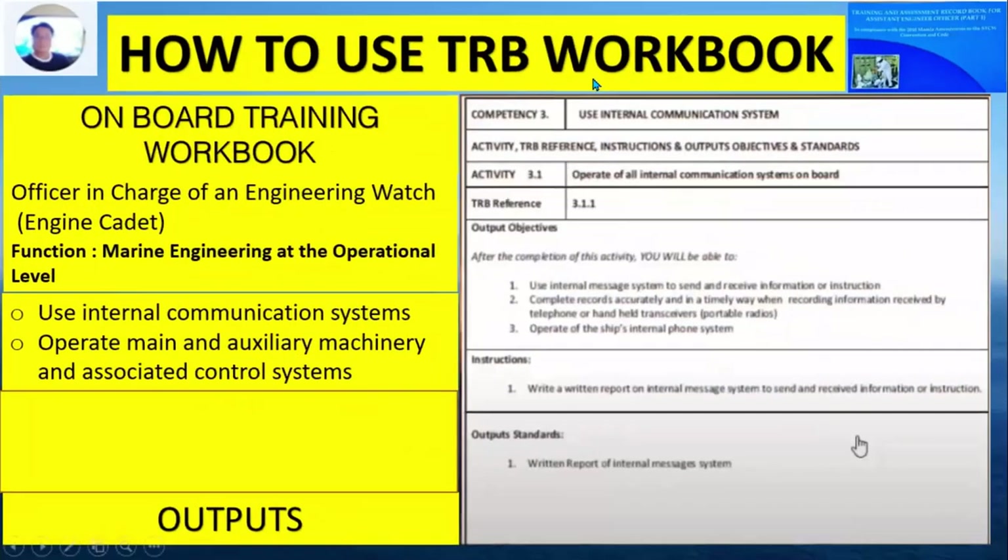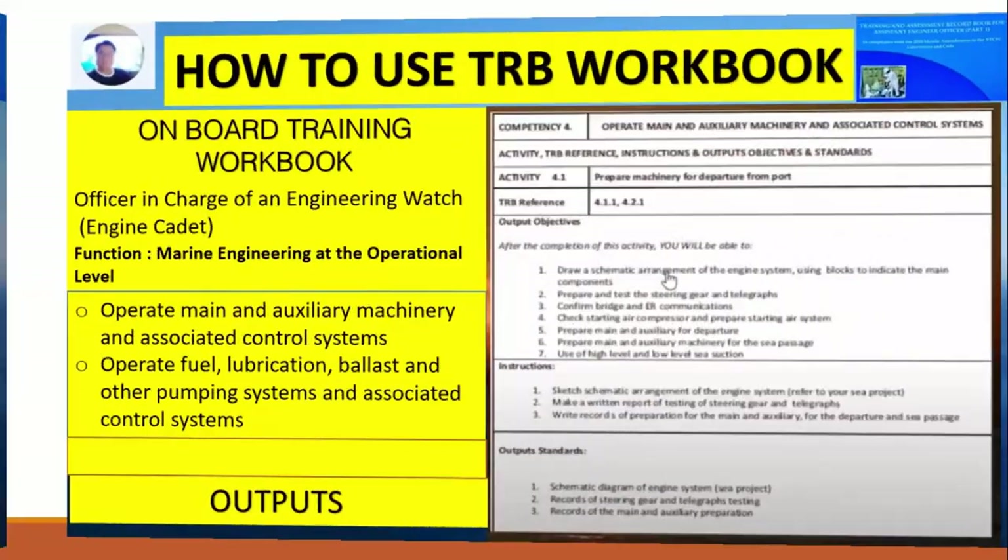Competency Number 3 is the use of internal communications, also under marine engineering at the operational level. The activity and instruction is to operate all internal communications systems on board. You then write a written report on the internal message system — how to send and receive information. The output standard is a written report of the internal message system.